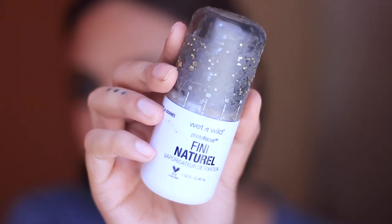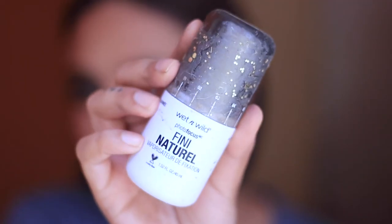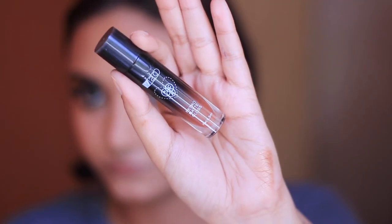Before we move on to lips, I'm going to set everything with the Wet n Wild setting spray — it's a dewy finish and a very nice setting spray. However, I just learned you're not supposed to use it over Morphe eyeshadow, because by the end of this video the green shadow had creased horribly, and I'm really sorry about that.